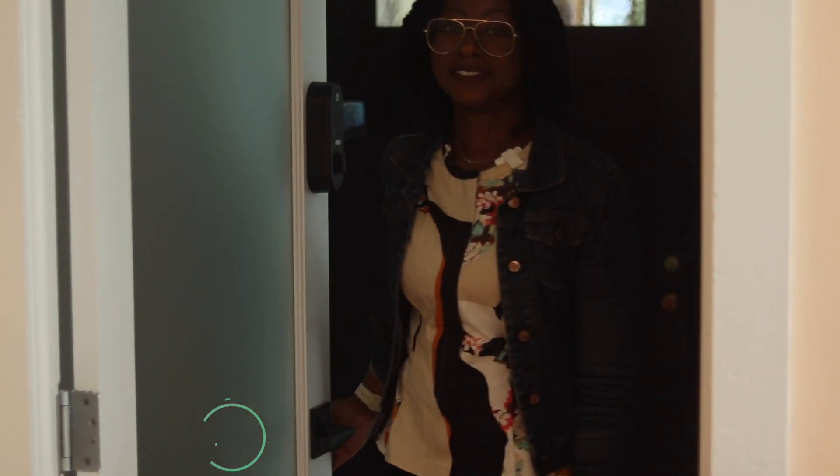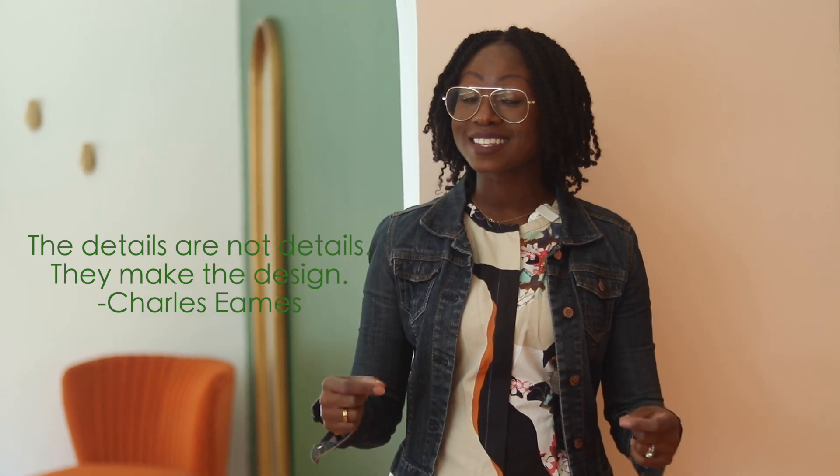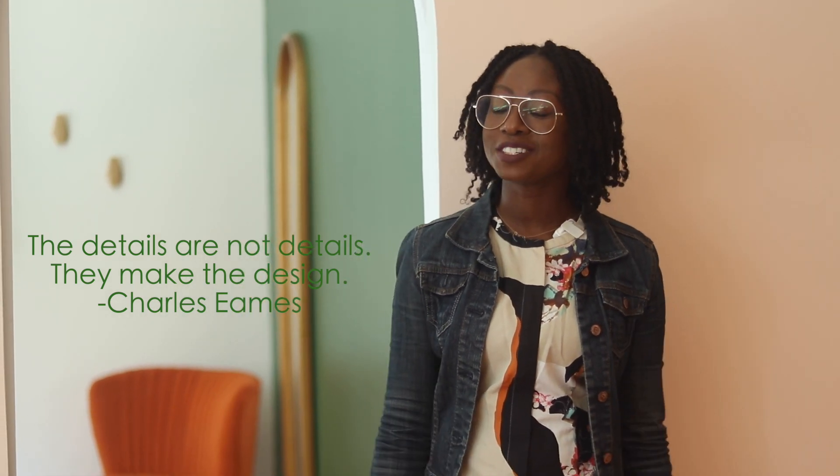Hello and welcome back to my channel. My name is Shereen, I'm an interior designer in New York City, and in this video I'm coming to you from a commercial project that I'm working on wrapping up. This is not the full tour — the full tour is to come — but I do want to talk about the details that go into the design, because the design is in the details, according to Charles Eames.